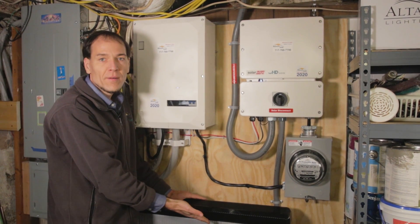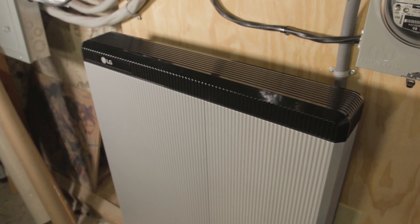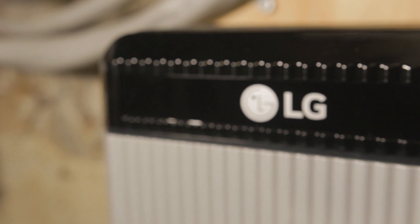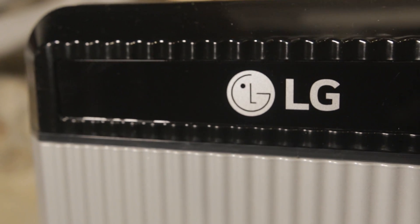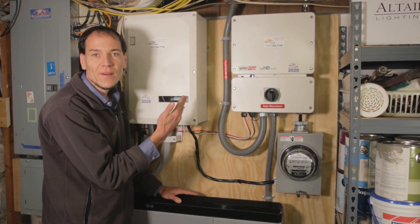Often the battery bank is here doing nothing at all until the power goes out. And then very quickly, in the blink of an eye, the lights don't even flicker and the house continues to run off the battery bank or off the solar until the grid power is back on.